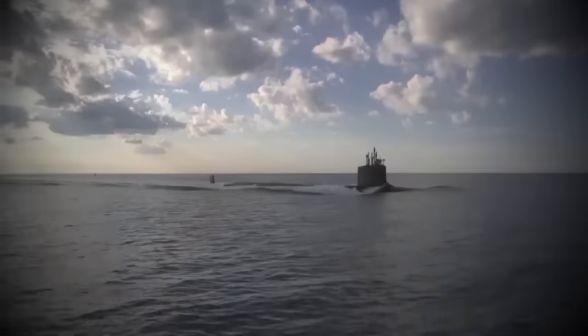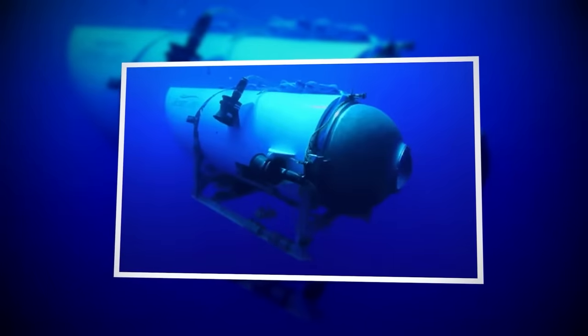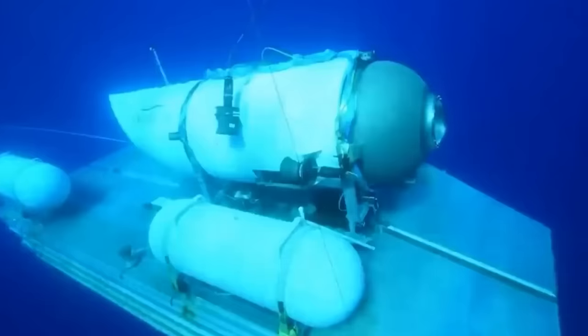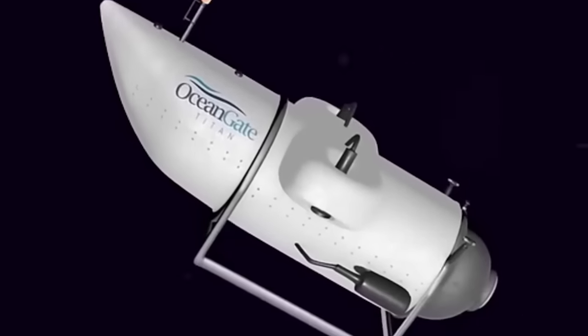Today, we're diving deep into a story that's as mysterious as the ocean's depths. We're talking about the Titan Submersible, a marvel of modern engineering designed to explore the furthest reaches of our planet's oceans. But did you know that this extraordinary vessel, capable of plunging over 13,100 feet below the ocean's surface, is controlled by a simple gaming controller just like the one you might have at home?